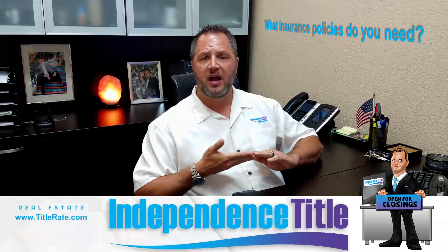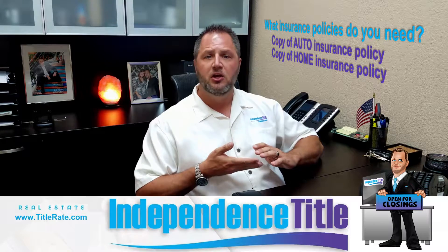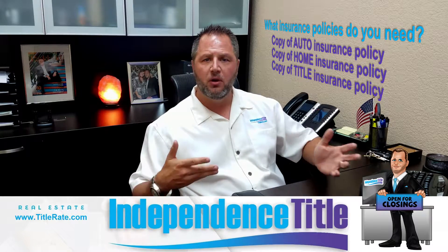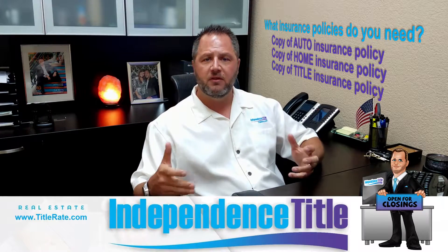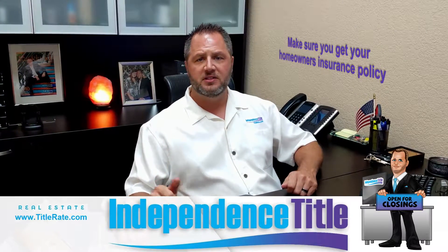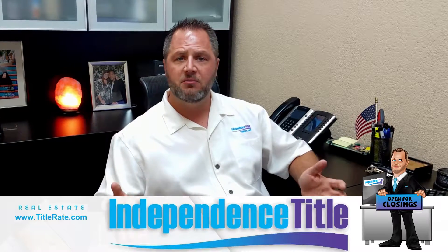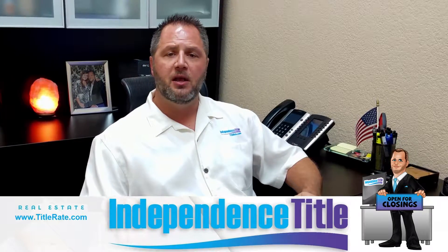So what insurance policies do you need? You want a copy of your auto insurance policy, your home insurance policy, and your title insurance policy, just in case something were to happen and you need to reference it. Title insurance is a little less critical for catastrophic damage since you don't necessarily need it to sell, but it's one you want to keep handy. Also make sure you have your health insurance in case you need to go to the doctor or hospital, and your car insurance in case there's damage to your vehicle and you need to file a claim.